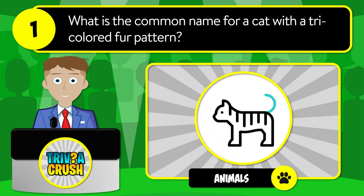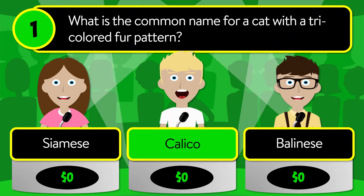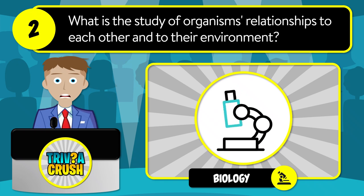Is it Siamese, calico, or Balinese? The correct answer is calico. Question number two: what is the study of organisms' relationships to each other and to their environment?